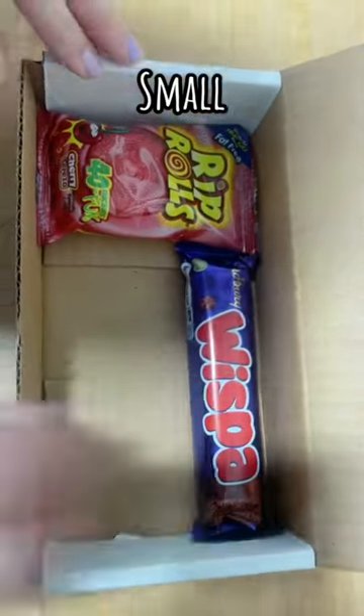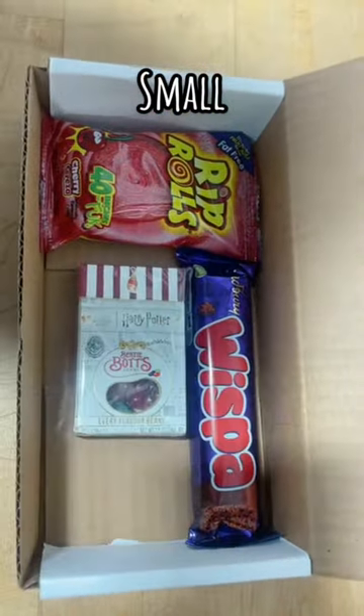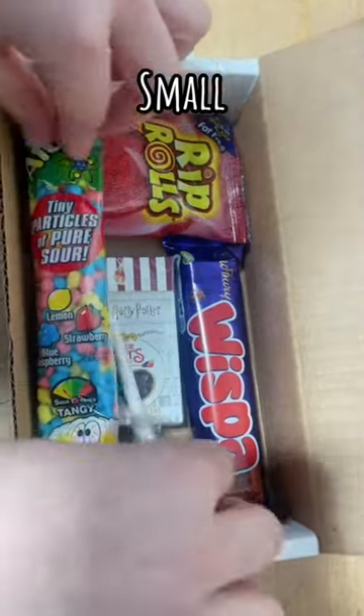Let's take a look at and compare the three sizes of mystery boxes we offer. Every box is different, so these are all examples.